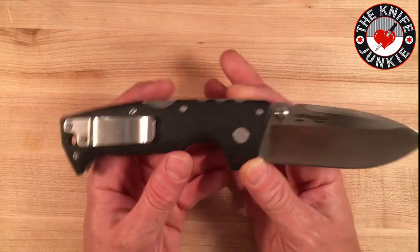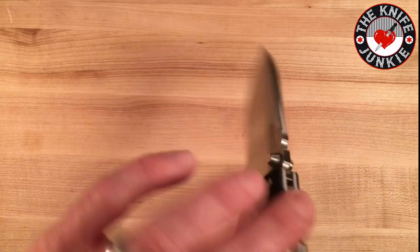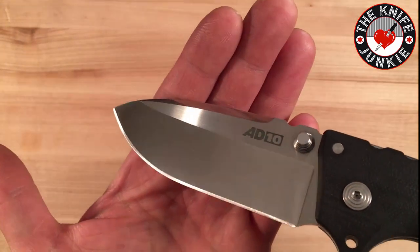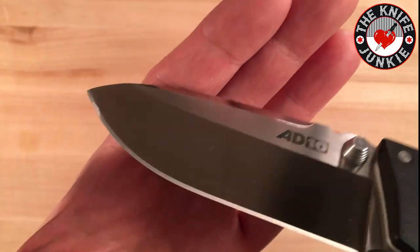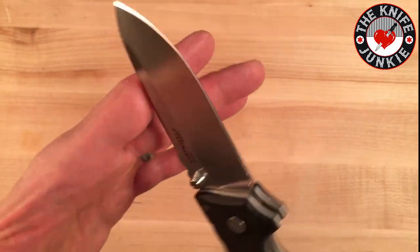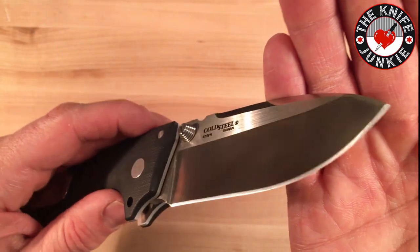It's a 3.5-inch drop point blade of S35VN, and it's hollow ground. This thing is very, very sharp — it came super sharp. I stropped it ever so slightly, maybe 20 passes forward and back, and it didn't need it. I just wanted to put a little polish on it.